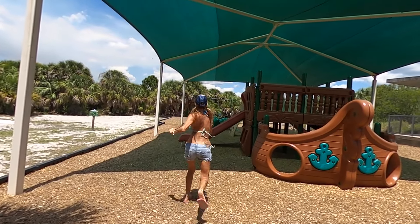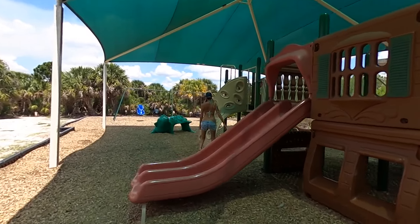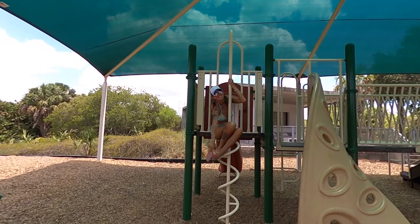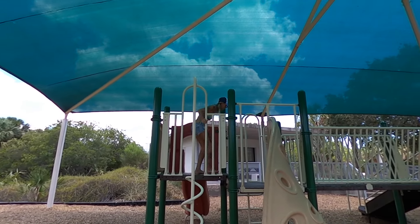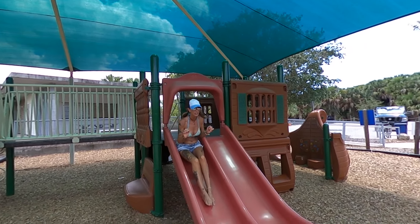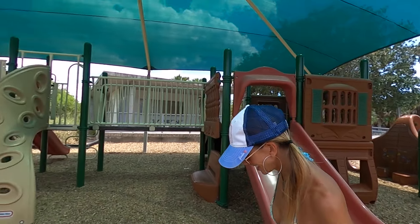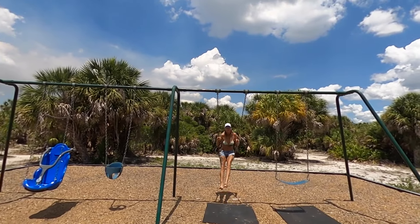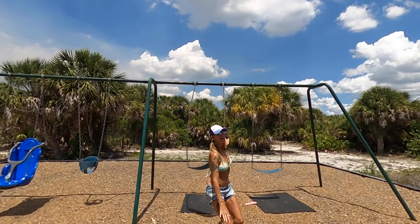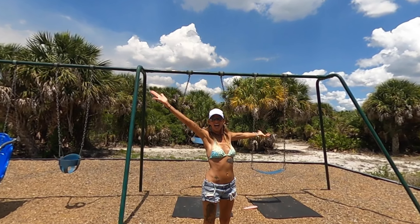There is absolutely no way I was going to be at a playground and not play a little. I mean, it's for older kids too, right? This was the very moment where I thought jumping out of the swing was a bad idea for my body.